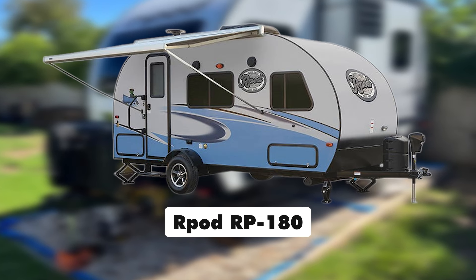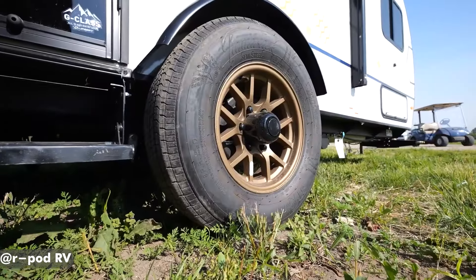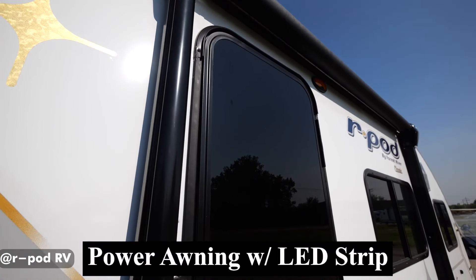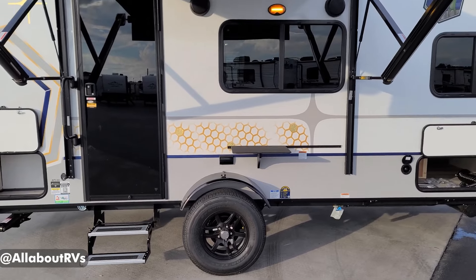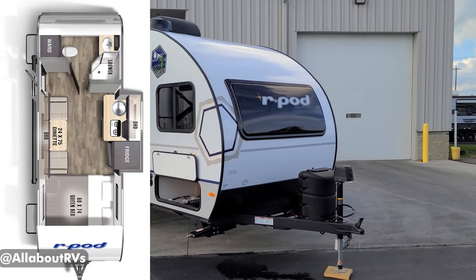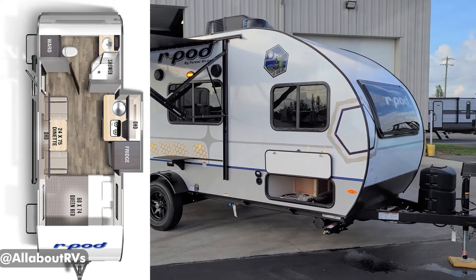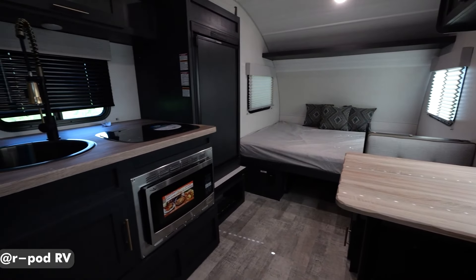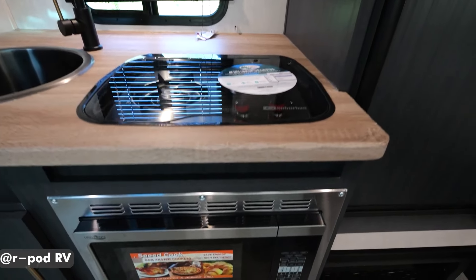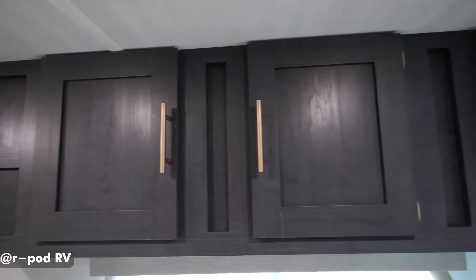R-Pod RP-180. With a dry weight of just 2,950 pounds and a length of 20 feet, this micro-travel trailer can be towed by smaller SUVs without even needing tow mirrors. One of the standout features of the R-Pod RP-180 is its narrow profile, which allows for excellent visibility when towing. Many floor plans also include a camper slide, providing a larger living space while maintaining the compact tow configuration. Additionally, the trailer is pre-wired for solar, making it easy to connect portable solar panels for off-grid power.